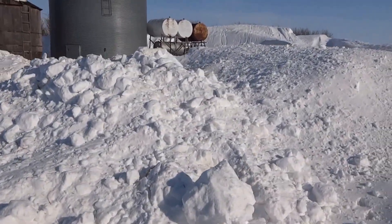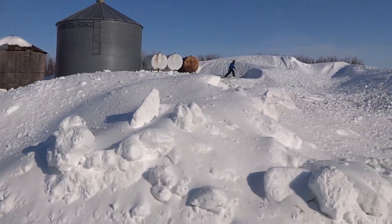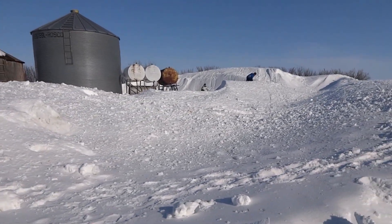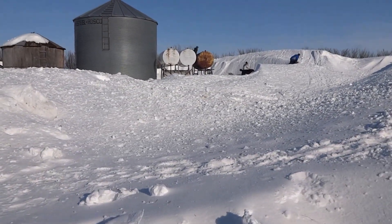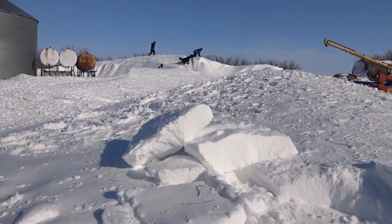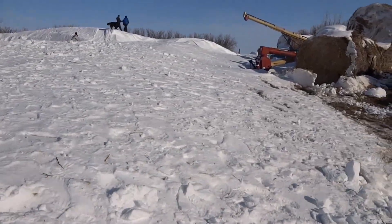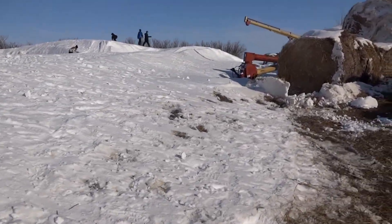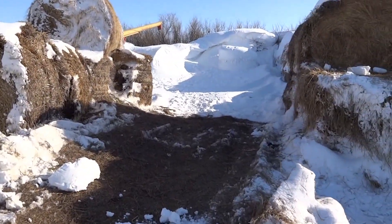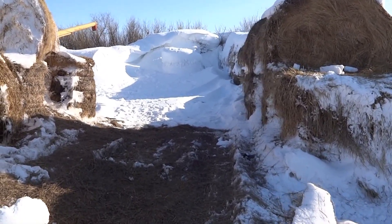Okay Dayton, all the way around, and I'll meet you over there. There's a round bale in there somewhere. There's two layers of round bale.